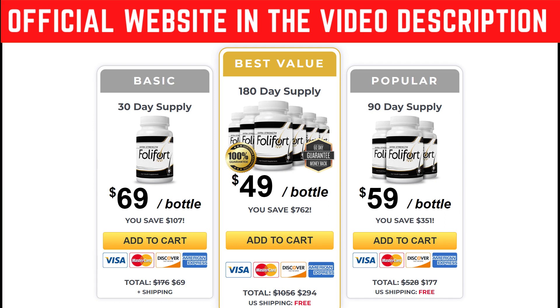Foley Ford is a supplement that contains all of these and much more. Not only that, but Foley Ford is 100% organic, so there are no contradictions or side effects to it. You don't need to worry about taking it because it is all natural, so this is perfect for your health.